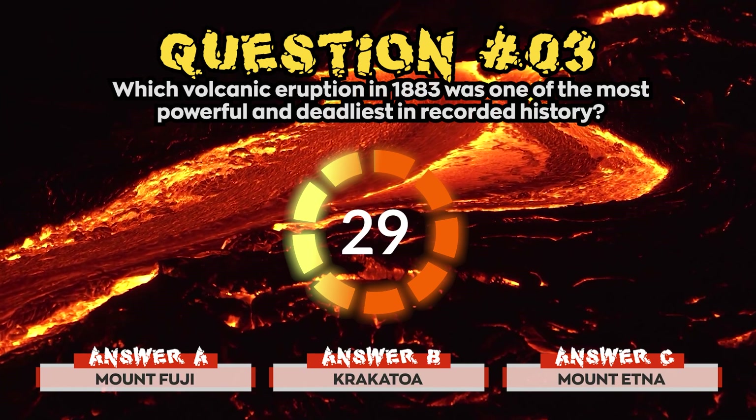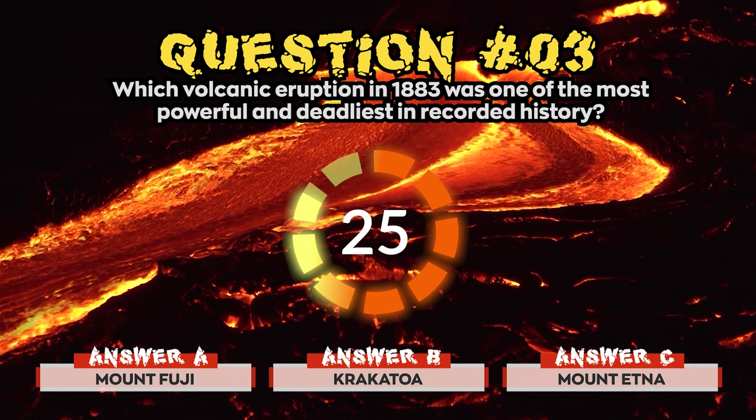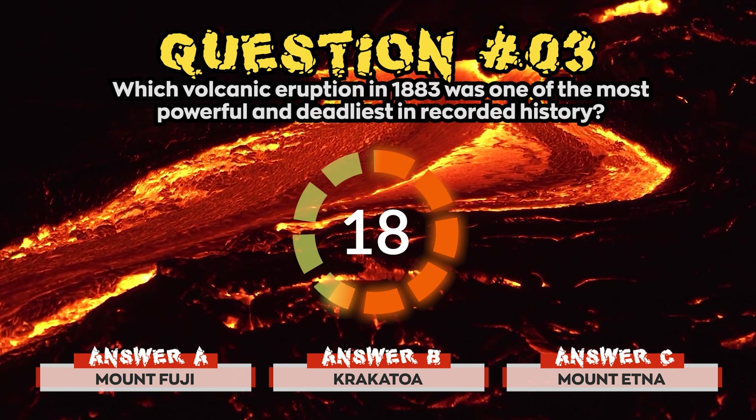Question 3. Which volcanic eruption in 1883 was one of the most powerful and deadliest in recorded history? Is it a) Mount Fuji, b) Krakatoa, or c) Mount Etna?